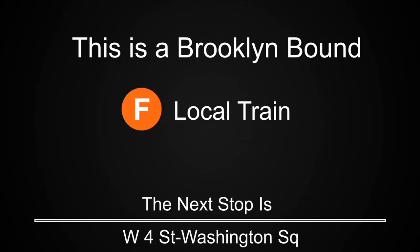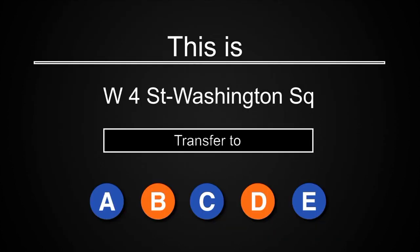This is a Brooklyn-bound F-local train. The next stop is West 4th Street. This is West 4th Street. Transfer is available to the A, B, C, D, and E trains.